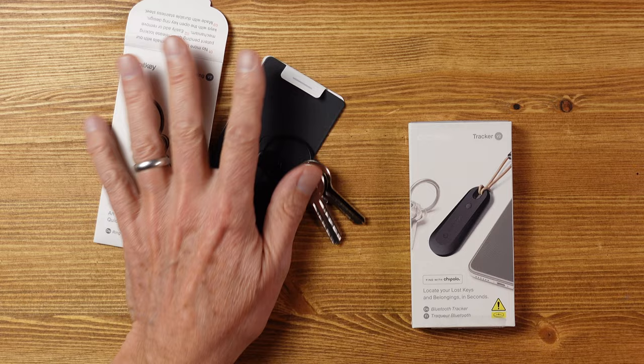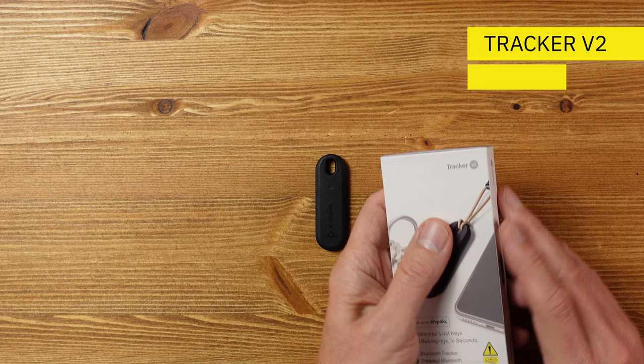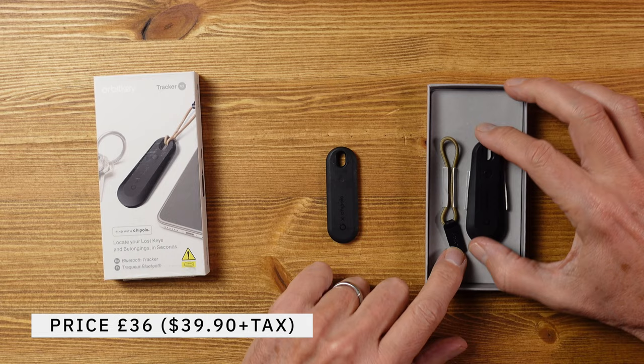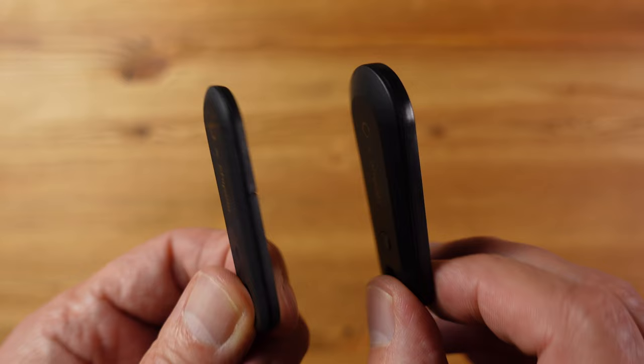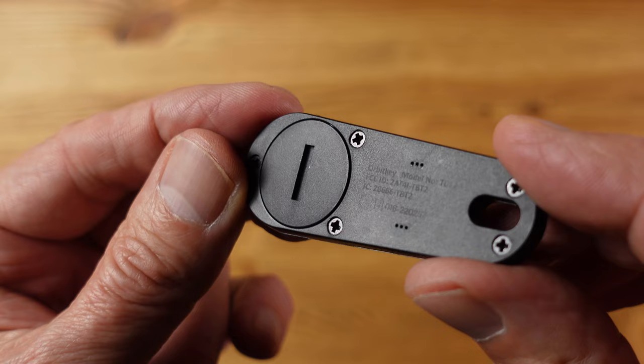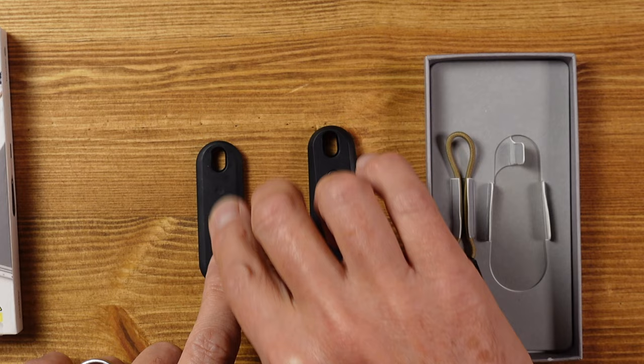Also new from Orbit Key is the Chipolo Tracker version 2. The version 2 is quite a bit bigger than the original, which means a 60% improvement in battery life thanks to a much bigger battery. It also has a physical button replacing what was just a push area on the version 1, making it much easier to use — that button activates the phone finder function and also doubles as a selfie trigger to activate the shutter button on your mobile when using the camera.